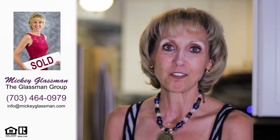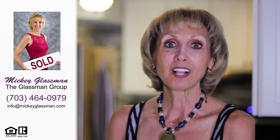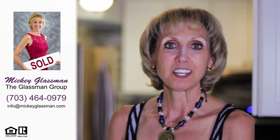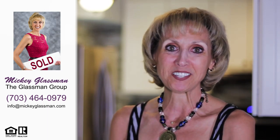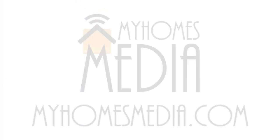All in all, I know you will love living in this community. For more information, call the Glassman Group at 703-464-0979 or email info at mickeyglassman.com. And remember, attitude says it all, so I can't wait to see you here at Brookfield in Chantilly, Virginia.